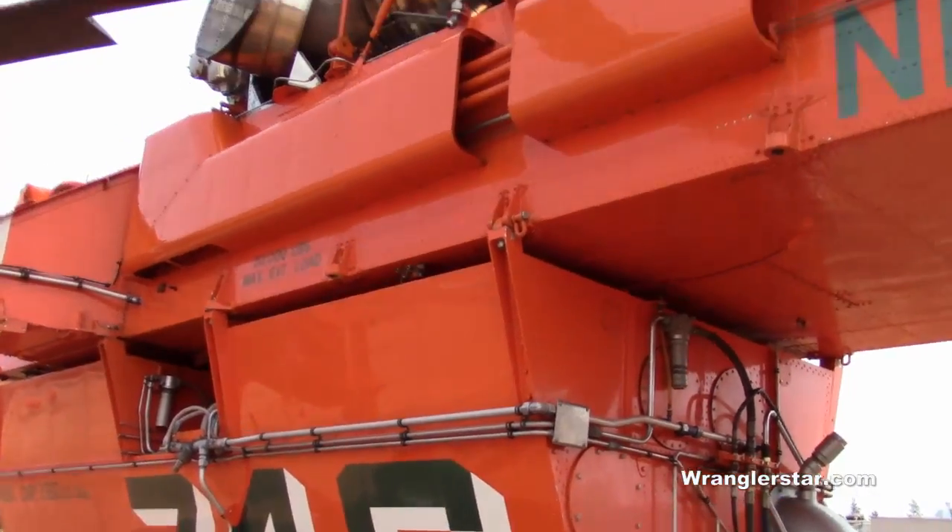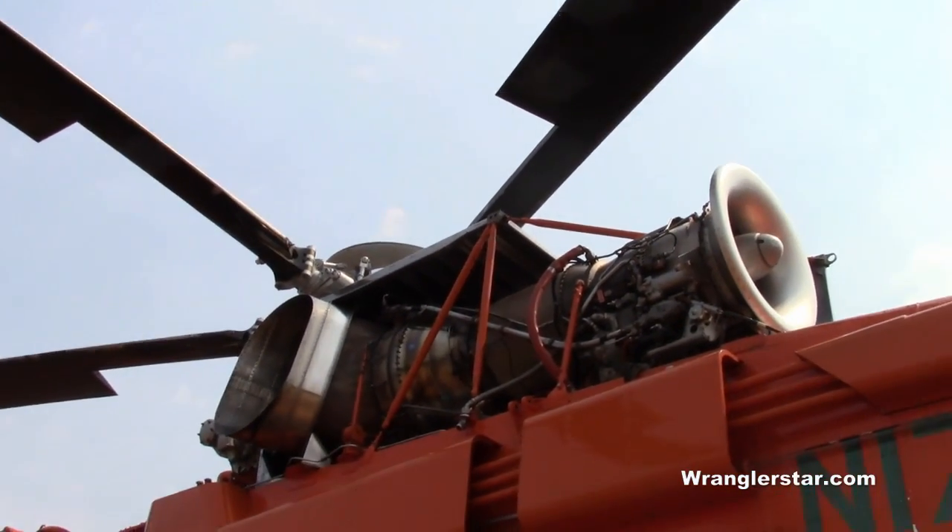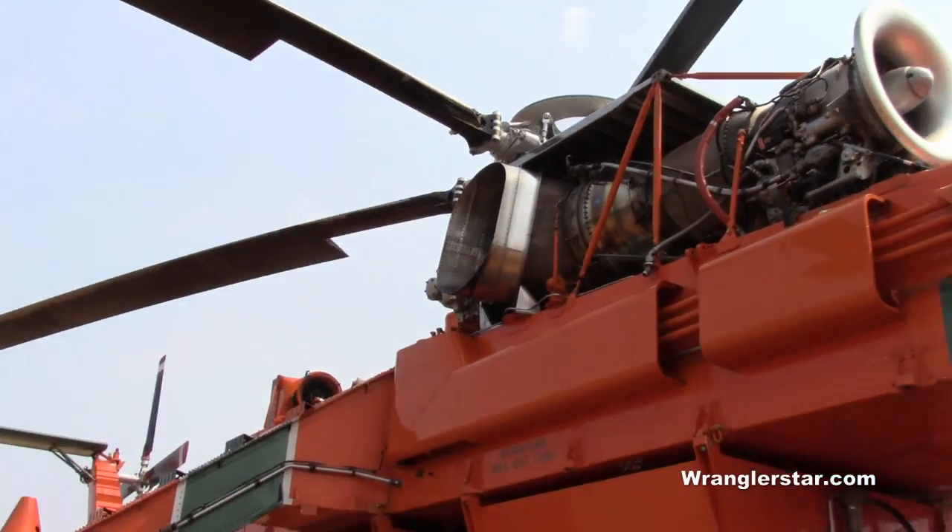How many horsepower are these turbines? 4,500 each. Wow. That's an impressive piece of equipment.